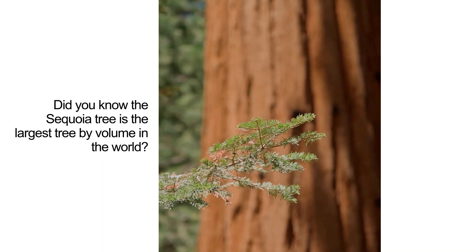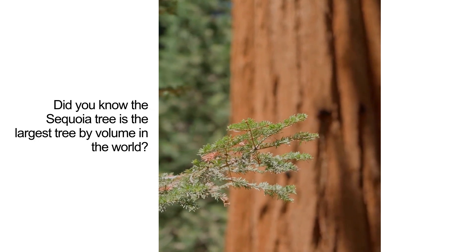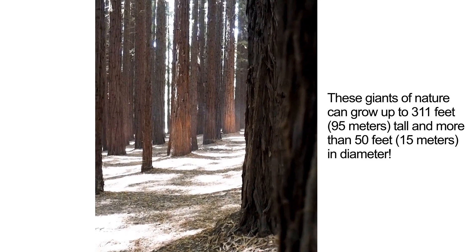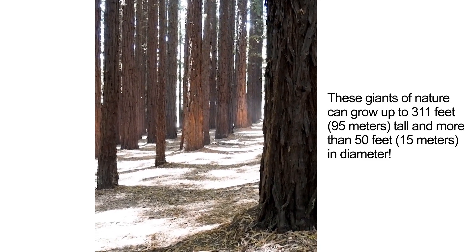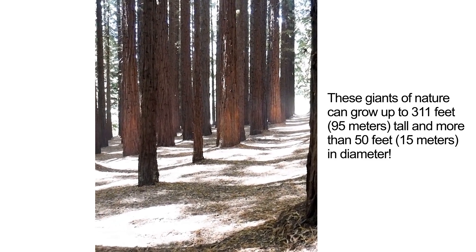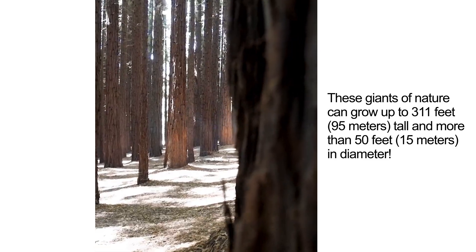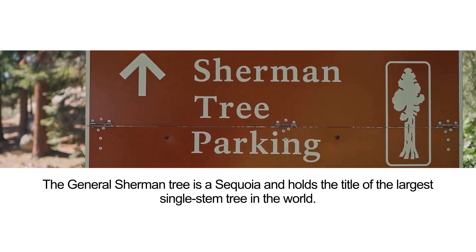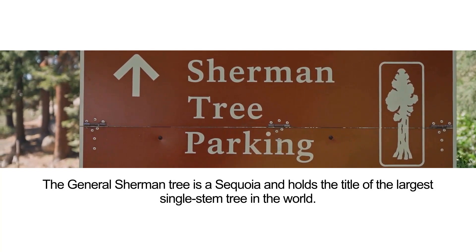Did you know the sequoia tree is the largest tree by volume in the world? These giants of nature can grow up to 311 feet (95 meters) tall and more than 50 feet (15 meters) in diameter. The General Sherman tree is a sequoia and holds the title of the largest single stem tree in the world.